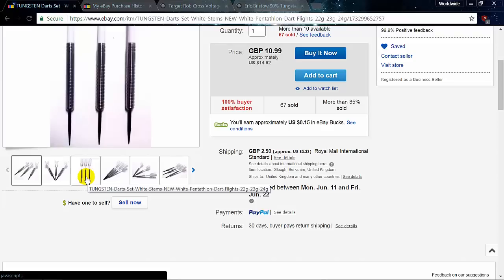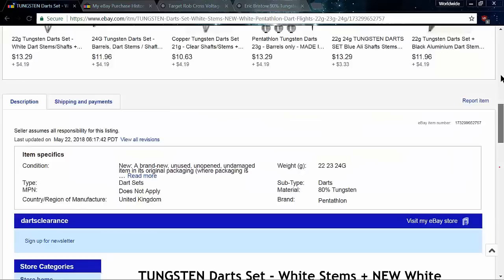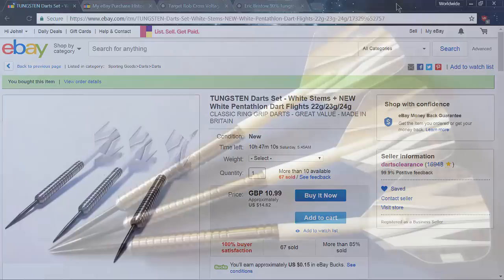They look almost an exact match to the Rob Cross dart from Target, or the Harrows Eric Bristow dart — almost an exact match. Many others use a similar dart as well: Tony O'Shea, Martin Adams, Glenn Durant. I bought the 22 gram version, 50 millimeters long, 6.4 millimeters wide. We're gonna head out to the living room and double check those dimensions really quick. This is the June deal of the month courtesy of Darts Clearance. Hang out to the end of the video — I'm gonna have a giveaway on these and another set of darts, so you're really gonna want to hear about that.